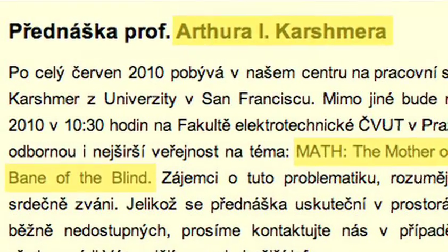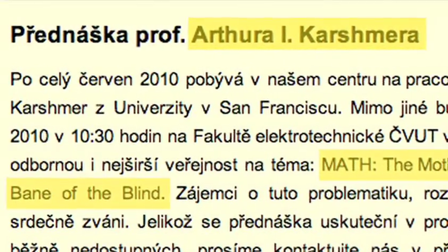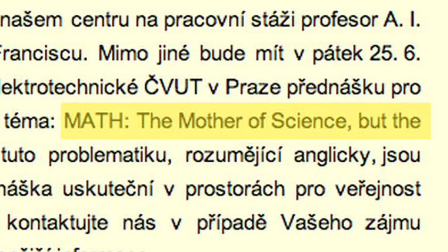Math is a hard subject even for sighted people. This kind of device will help us educate very young blind students in the basics of math. This device could probably take students through beginning algebra, giving them a foundation for later studies. Without that foundation, the probability of getting into scientific careers is close to zero. In fact, I'm giving a paper in the Czech Republic entitled 'Mathematics, the Mother of Science, the Bane of the Blind.'